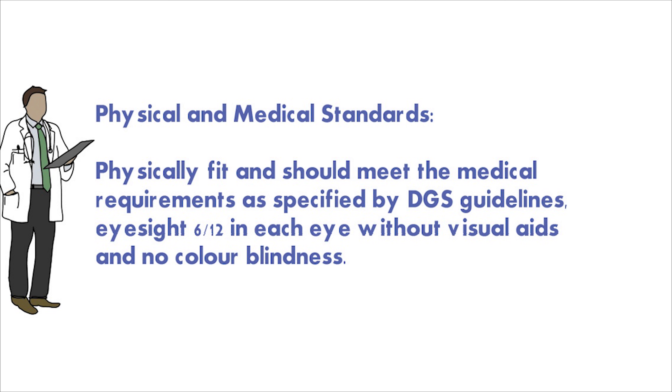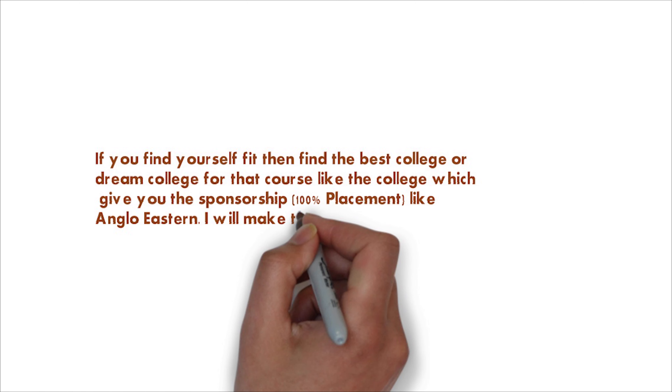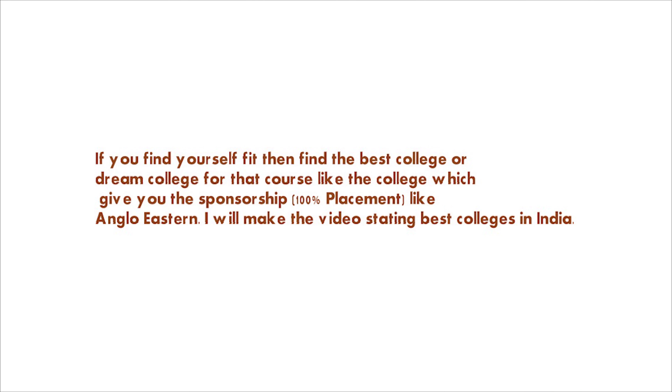If you have the appropriate qualification and fitness, it is time to search for a good college that gives you sponsorship or 100% placement. Sponsorship doesn't mean you don't pay any fees — it means they give you placement after completion of the course. DG Shipping has made a circular stating that it is mandatory for all colleges running this course to give placement after completion.